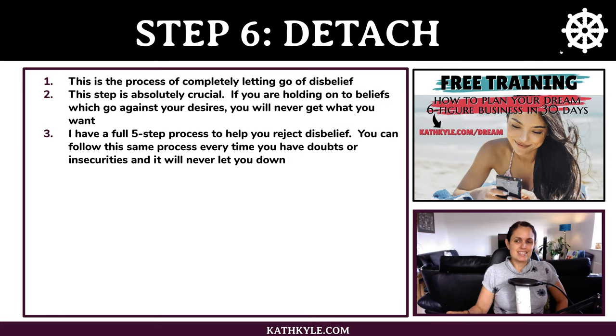Step number six is to detach — the process of completely letting go of disbelief. This step is absolutely crucial. If you are holding on to beliefs which go against your desires, you are never going to get what you want. I have a full five-step process to help you reject disbelief that you can follow every time you have doubts or insecurities.